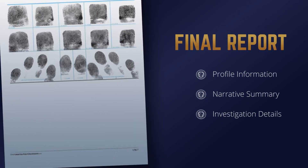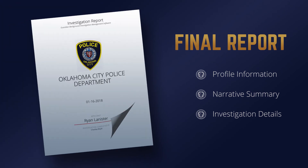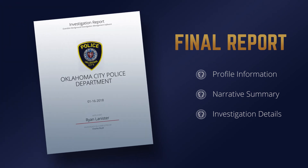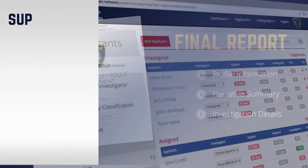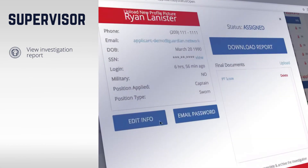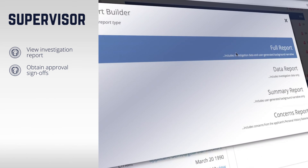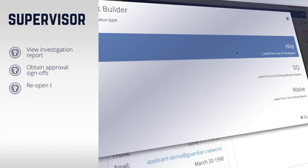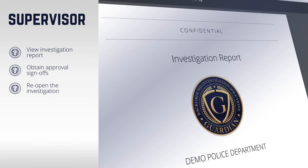Once the investigator has completed the investigation, Guardian automatically generates the final report, which includes profile information, narrative comments, and all details of the investigation. The applicant is automatically reassigned to the supervisor, who can review the report and obtain approval sign-offs from other members within the agency as necessary. At any time, the supervisor can reopen the investigation so modifications can be made.